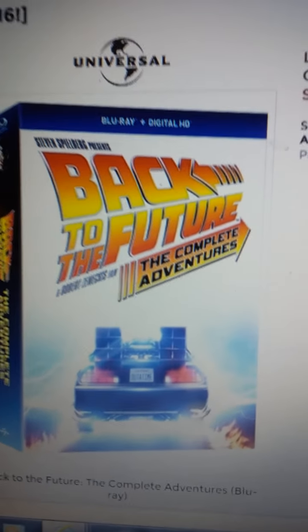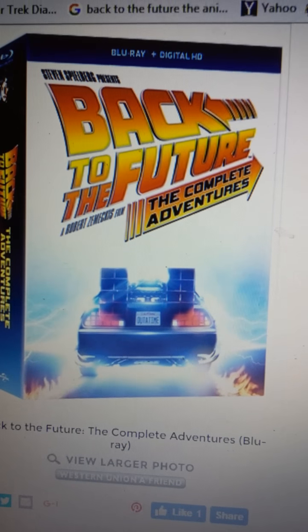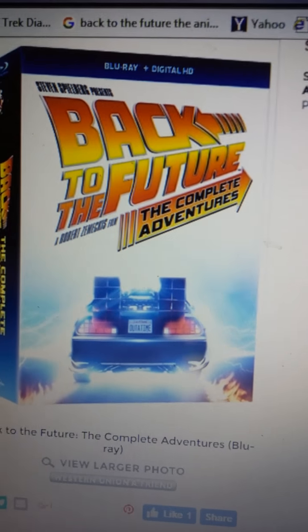To all Back to the Future fans out there, if you guys missed out on the Blu-ray release of Back to the Future: The Complete Trilogy, it's coming back to stores on November 29th. Here's the proof — that's the brand new packaging design. It contains the same content, but you won't find this with the flux capacitor set on Amazon.